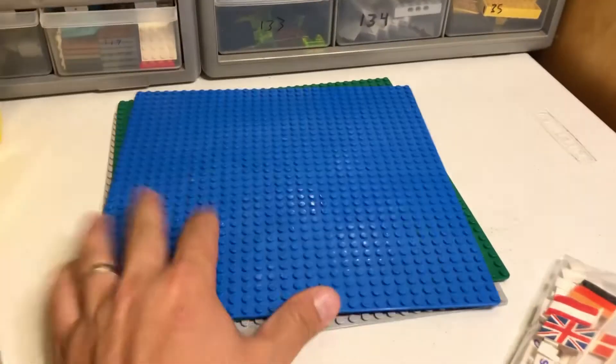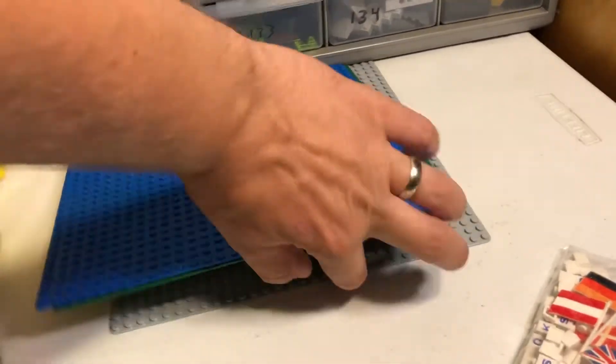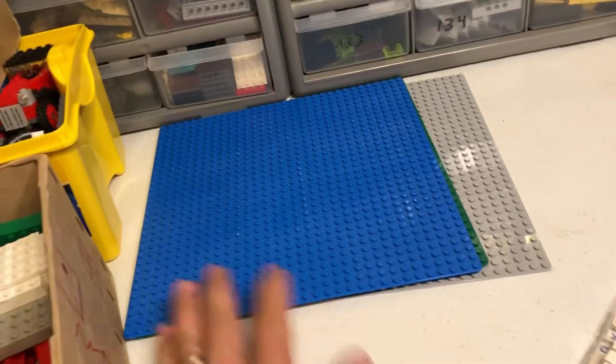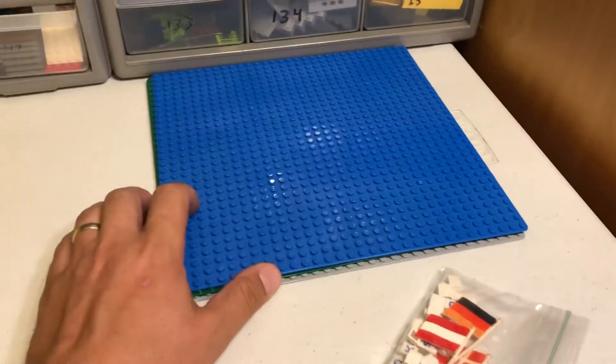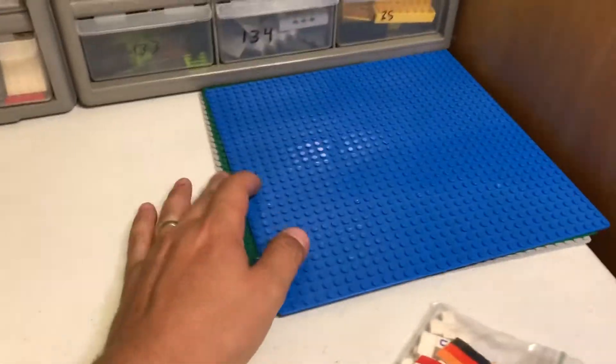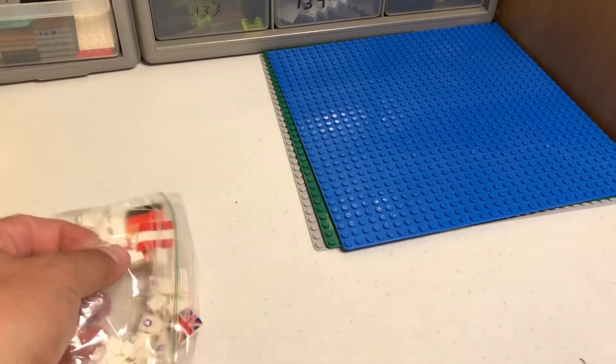These plates came with the lot from the thrift store — they're not even Lego, but they're pretty good quality. I have a friend who does a city and he's not terribly picky about his base plates and things being actual Lego brand. I might give those to him or see if he's interested in buying them.